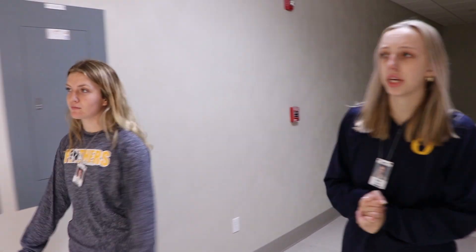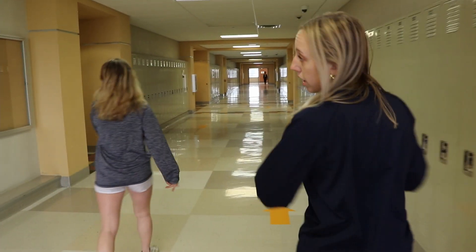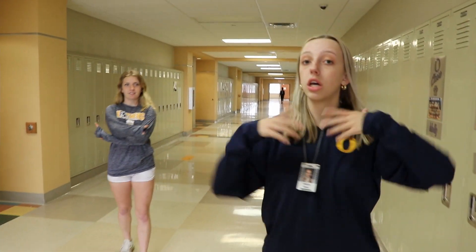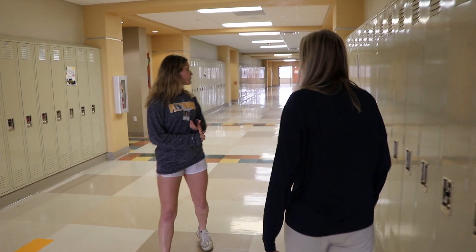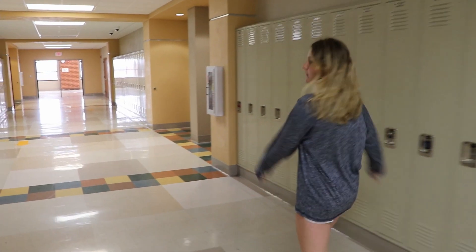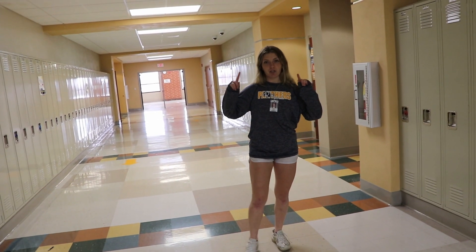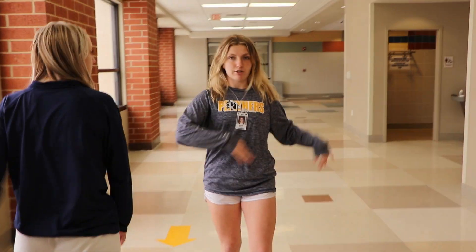This is the 2400 hallway. We have a lot of different classes up here — our foreign languages like Spanish, French, German, and also history. As a freshman I took civics and social issues. Civics is required for freshmen, at least for high school students in general. I also took geography with Mr. Judasek, who is also my soccer coach. Once we get to the end of this hall, we'll show you the other bathroom up here and then take you around to the 2500.